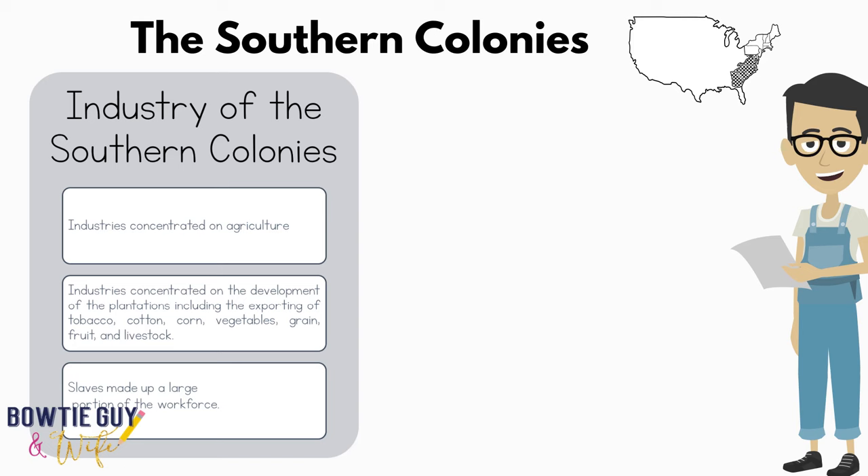How can the industry of the Southern Colonies be described? Industry was concentrated mainly on agriculture — specifically on the development of the plantations, including the exporting of tobacco, cotton, corn, vegetables, grain, fruit, and livestock. Slaves, unfortunately, made up a large portion of the workforce.